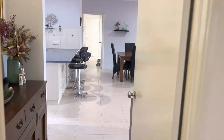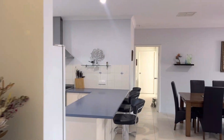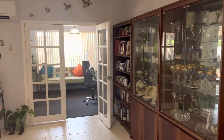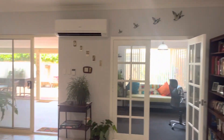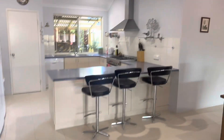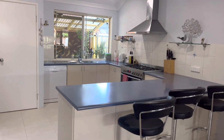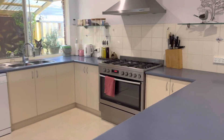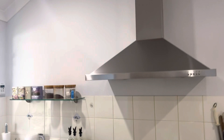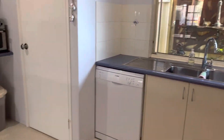Walk through to the spacious meals and family area, with a separate study, games room, and access through to the rear. An additional air conditioning unit. Lovely large kitchen with breakfast bar, 900mm stainless steel upright cooker, range hood, lovely outlook, dishwasher and pantry.